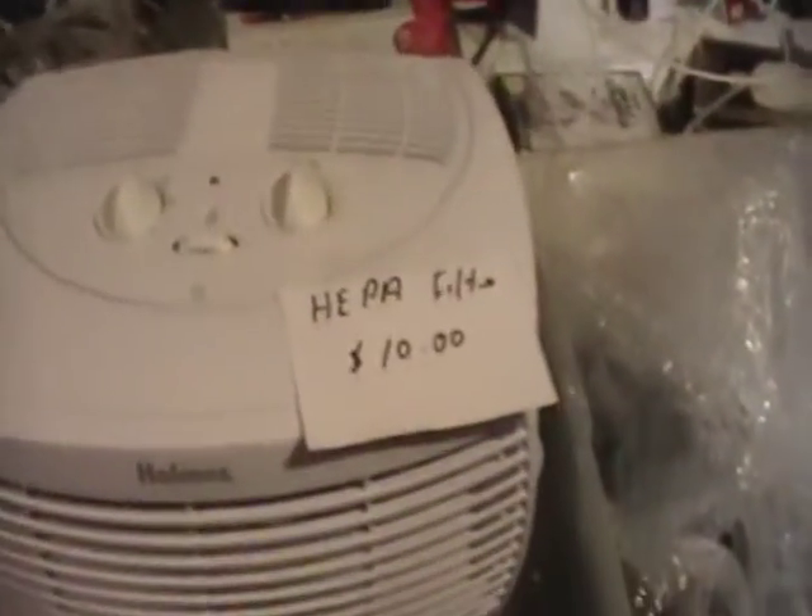Got some GameCube games here, three dollars each. Twenty-dollar microwave — does work. Here's a HEPA filter air filter, a desktop air filter — it does work, you're just missing the filter.